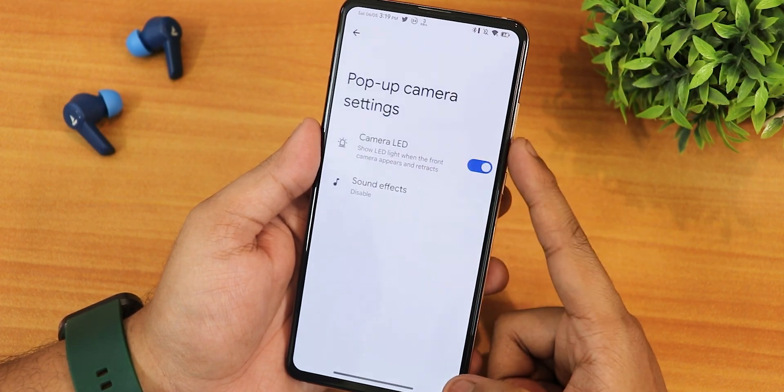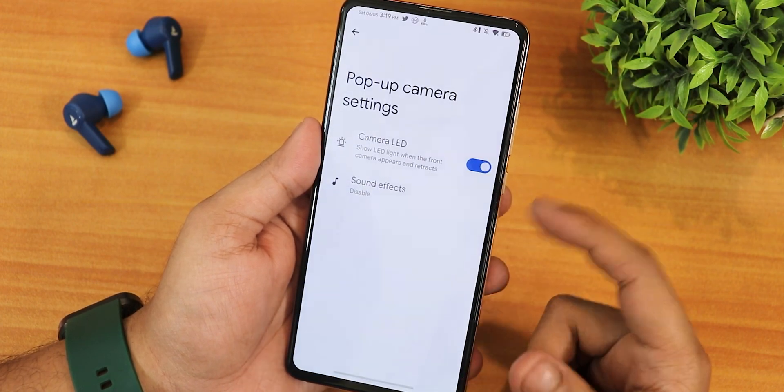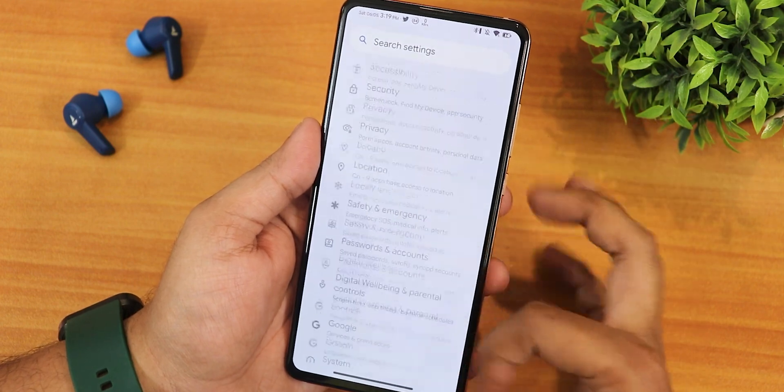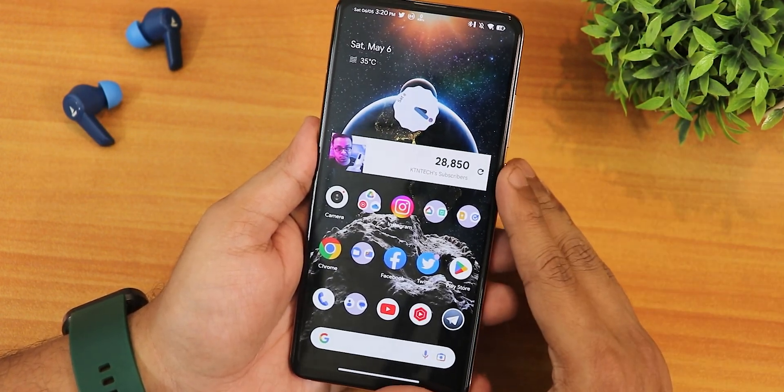In the pop-up camera settings we have sound effects for the motorized front camera, which you can change however you want, and there is a camera LED option. That covers the system settings. Now talking about the home screen — in my opinion this is the most beautiful looking home screen.